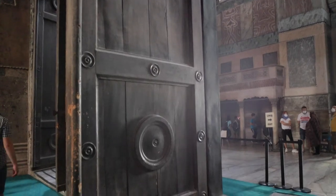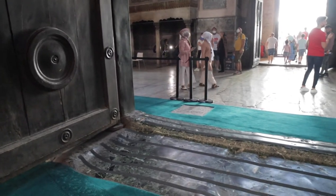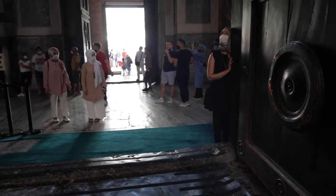Once you've taken your shoes off, you're going to enter the mosque through a threshold. It's very important that you don't step on the threshold itself — walk over it and lead with your right foot both entering and exiting the mosque.